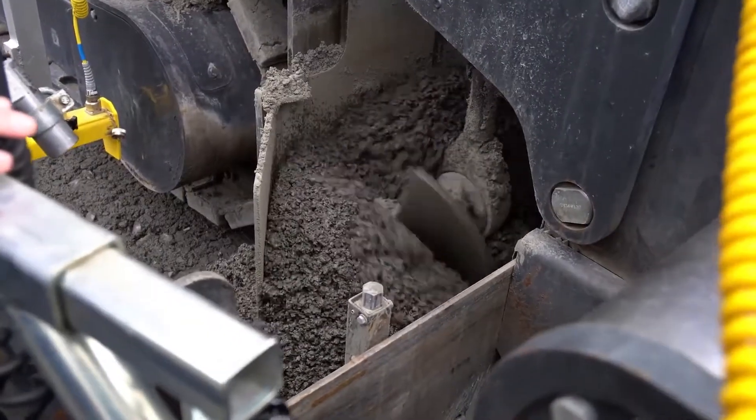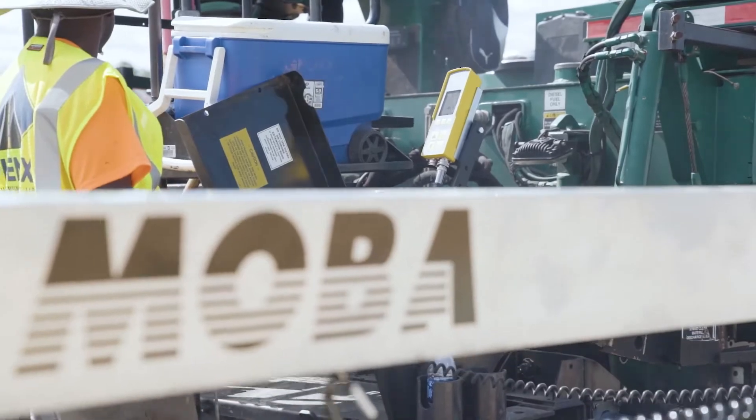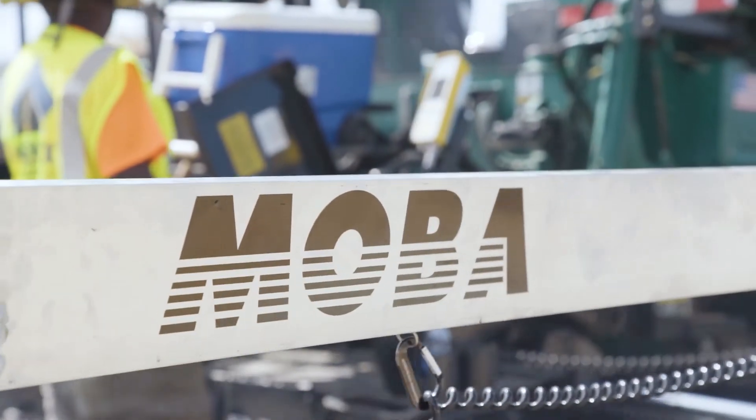It doesn't matter how good your automation is — if you don't follow great fundamentals, you will not achieve optimum smoothness. Some of those things are your screed adjustments, if your machine has strike-offs making sure they're correct, your lead crown, your tail crown.